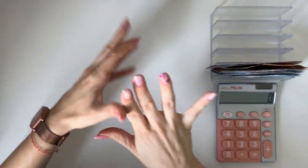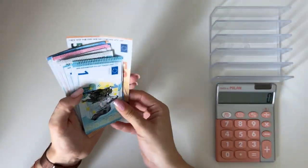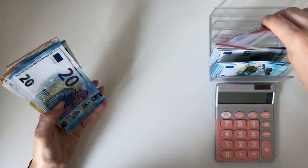Hey guys, welcome or welcome back to my channel! Welcome to the second cash stuffing of September. Today we have 470 euros to work with. We're going to stuff our binders and our saving challenges, which is always a fun time.